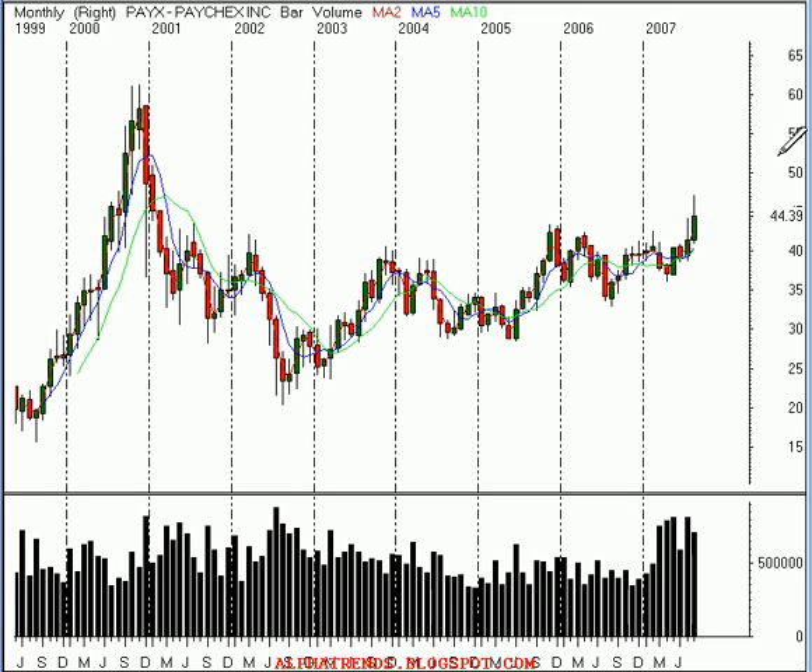Hello, this is Brian Shannon from Alphatrends Blogspot. Today is Wednesday, August 22, 2007. And on Wallstrip today, we're looking at shares of Paychex, symbol P-A-Y-X.